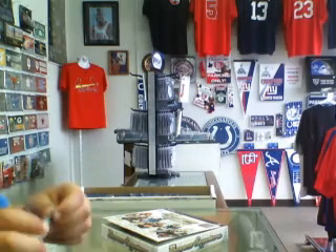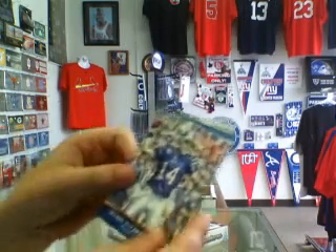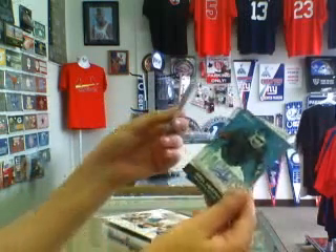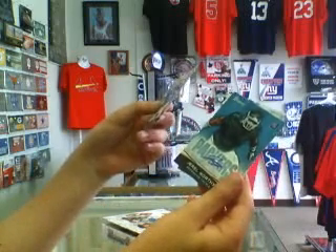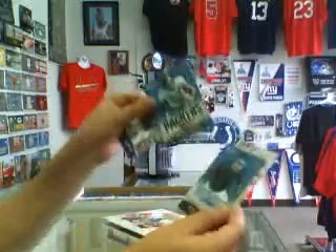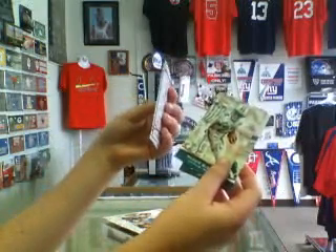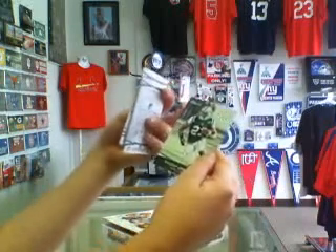Out of the third pack we got a Ryan Fitzpatrick base card, a Jarrell Worthy auto rookie — not numbered. We also got a Mark Taylor rookie base card, a Reggie Bush base card, and a Sean Green base card.